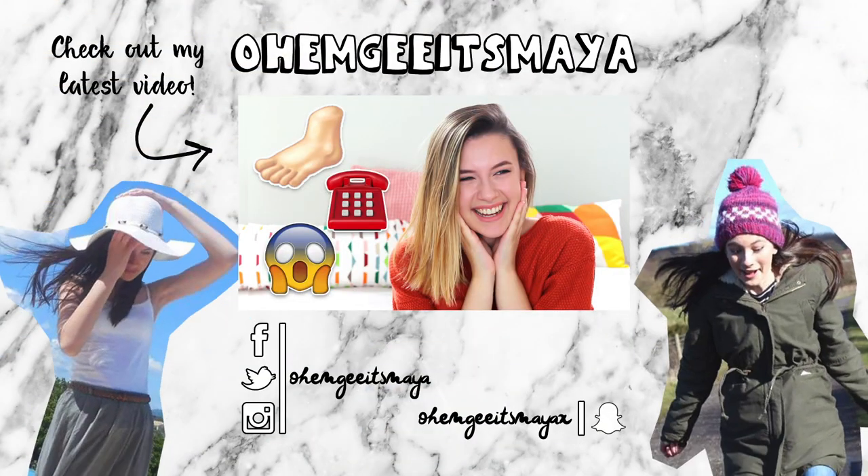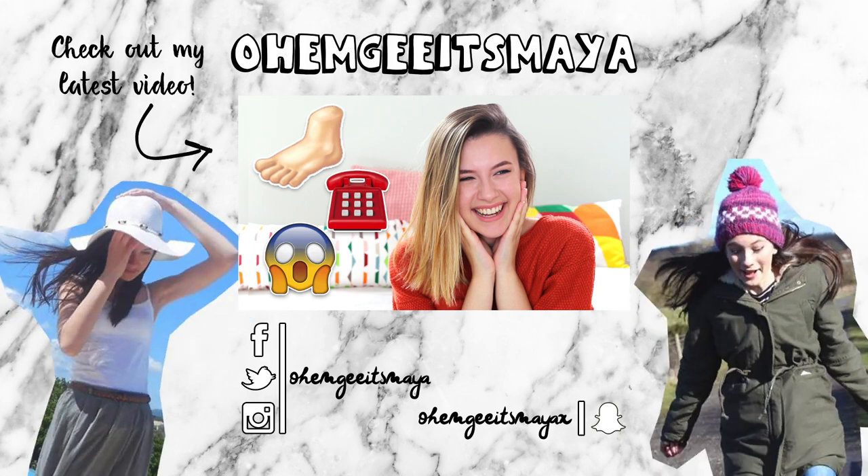OMG it's Maya — she has sorted out makeup moments and lifestyle too. You'll never get bored.